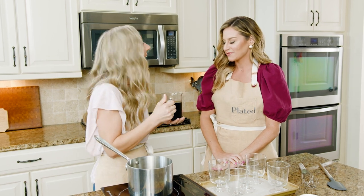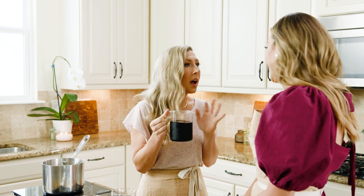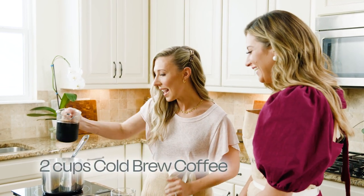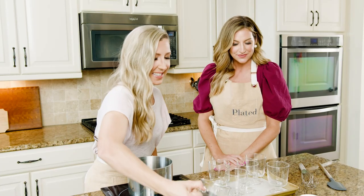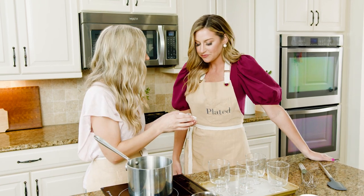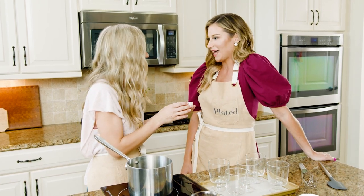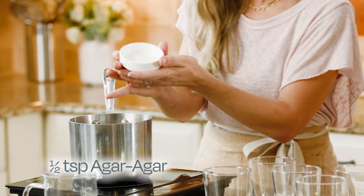This is just cold brew coffee. If you want to make your own coffee you absolutely could, but I just bought cold brew — who's got time for that? And we're going to add this to our pot. This ingredient here is agar agar. These days so many people are vegetarian, even vegan, so using agar agar instead of gelatin is a great substitute. It's actually a derivative of seaweed, so it's vegetarian.